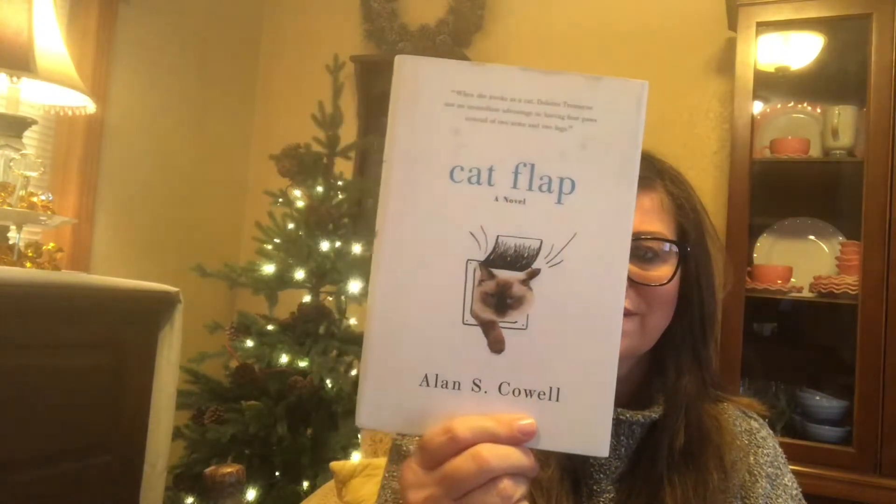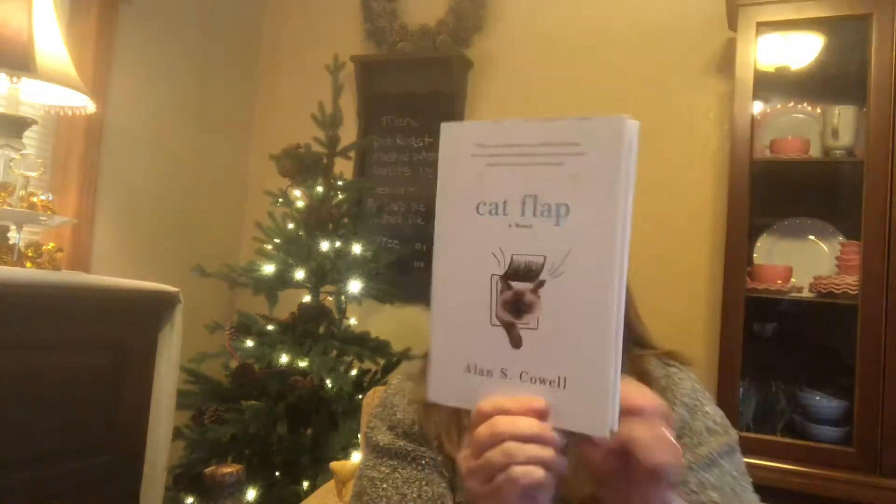This next one was on the bestseller list. I always read the inside packet to see if I'm interested, and I actually was. It's called Cat Flap — I think the lady Dolores turns into a cat and gets to go through that flap. It sounds really funny and should only take a couple of days to read. This one was regularly $24.99.